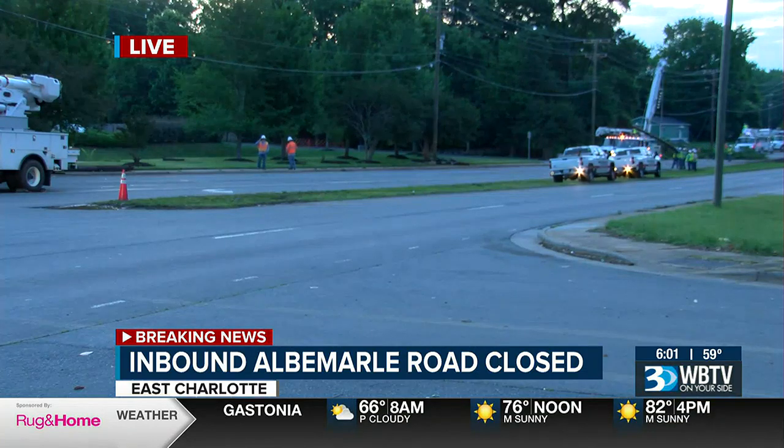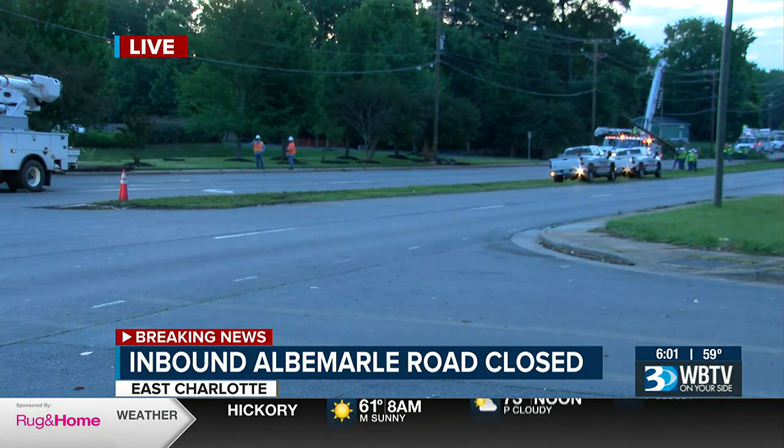I know Mary King has been working in the First Alert Traffic Center to find us the best alternate routes. Mary, what can you tell us?